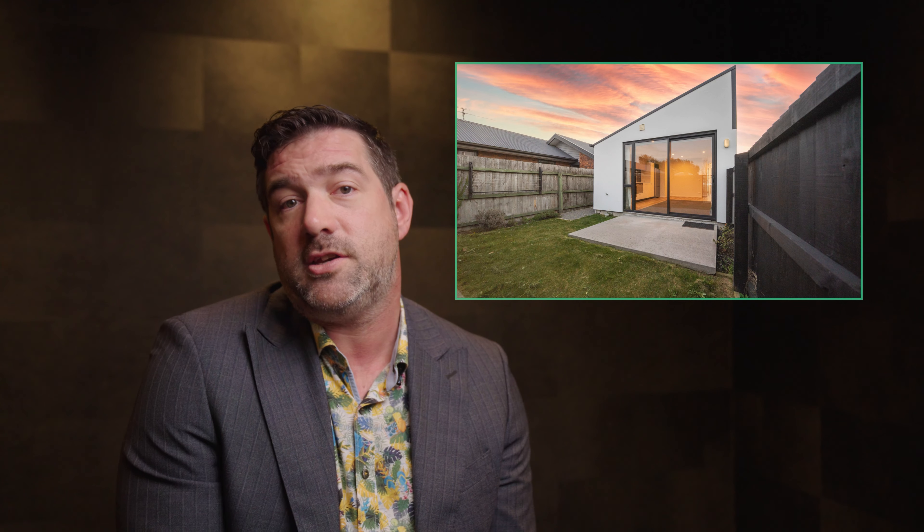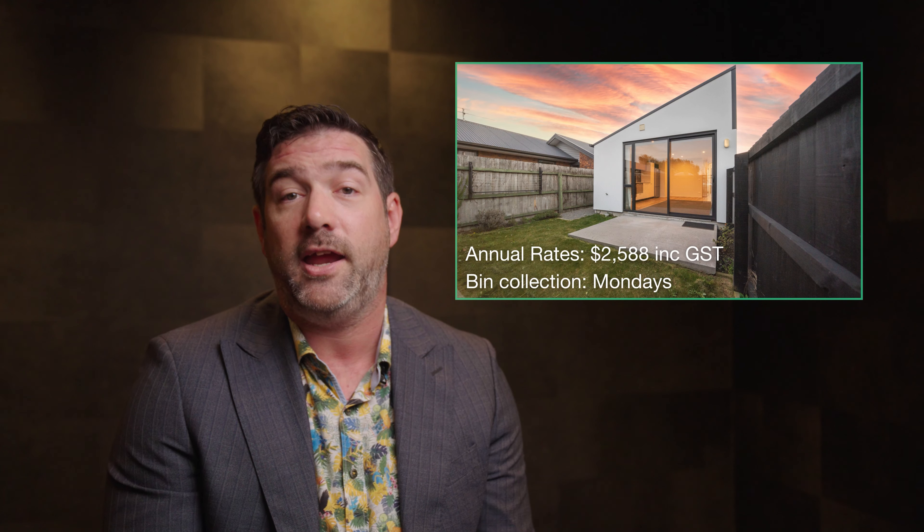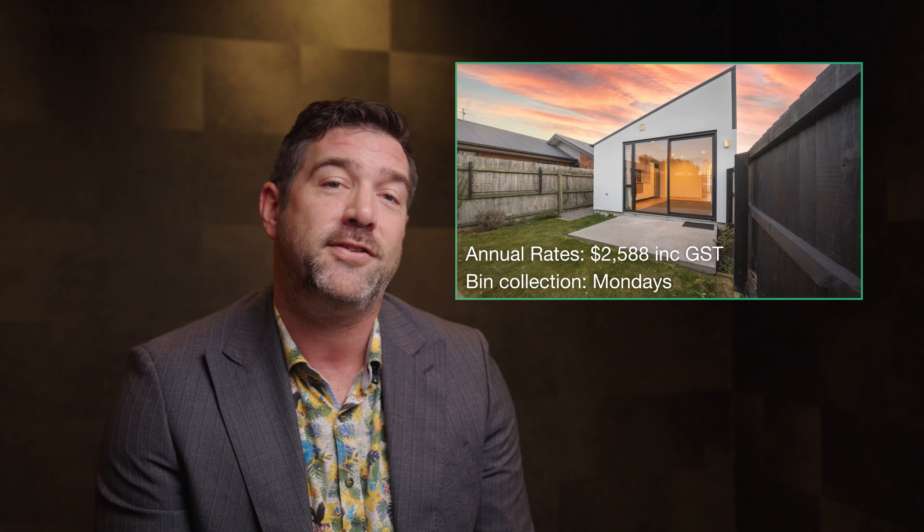The vendors haven't engaged a pre-building inspection report, but you can easily engage a professional inspection as part of your offer conditions, or even before making an offer. The current annual rates for this property are $2,588 including GST, and bin collection happens to be on Mondays.